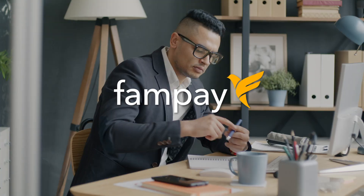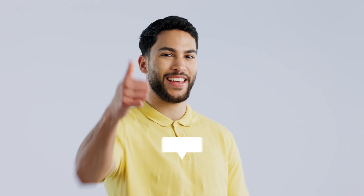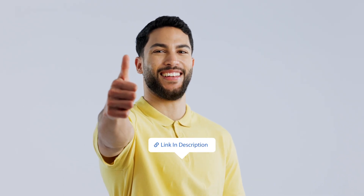So, if you're looking to build a custom digital banking app like FamPay — fully secure, compliant, and tailored to your audience — Royo can build it for you. Click the link in the description, and let's get started today.